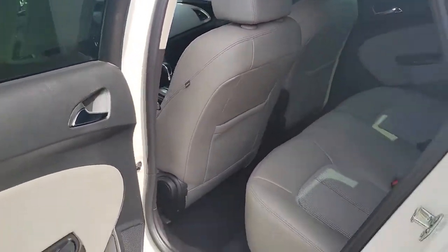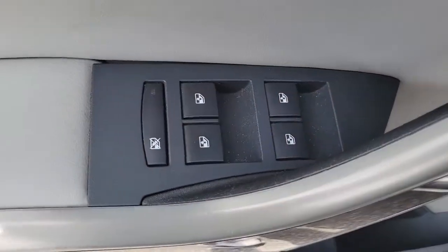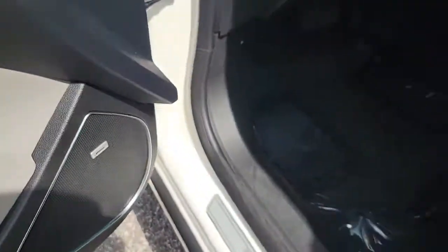Make luxury your new normal in this handsome Verano. Come in for a fun and easy test drive — our team will make it the best part of your day.